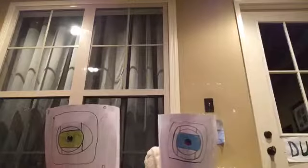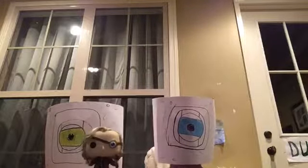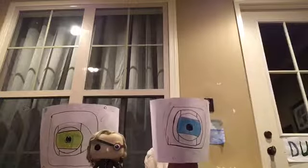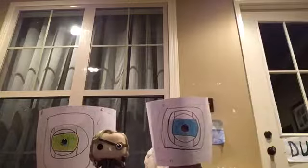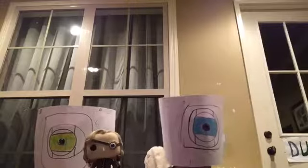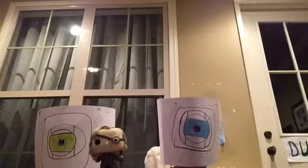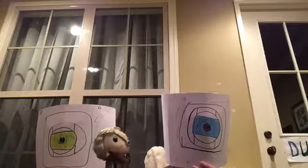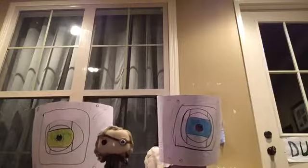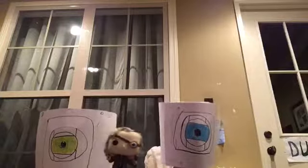This is Mad-Eye Moody from Harry Potter. He has a very big magical eye on one side and a normal pop eye on the other, and he has buckles on his shirt, a wand, a walking stick, and a very brown jacket.